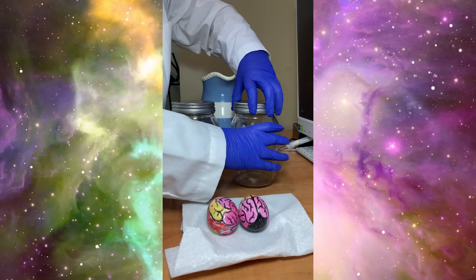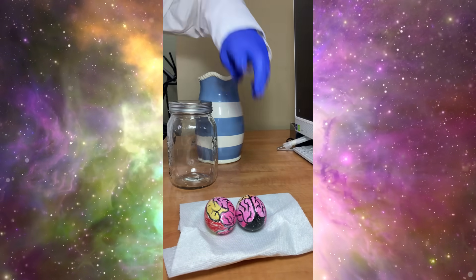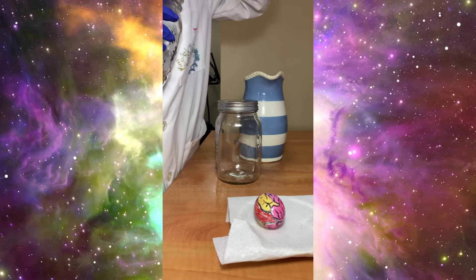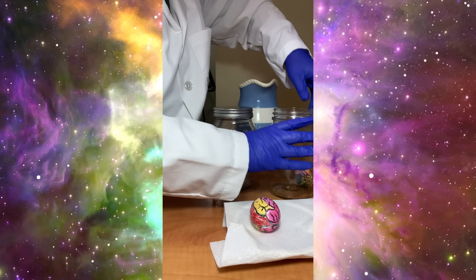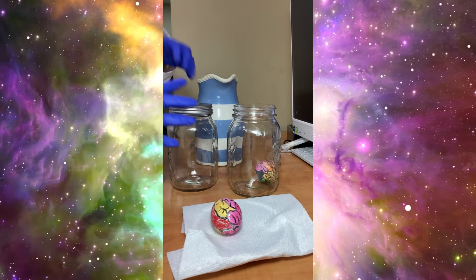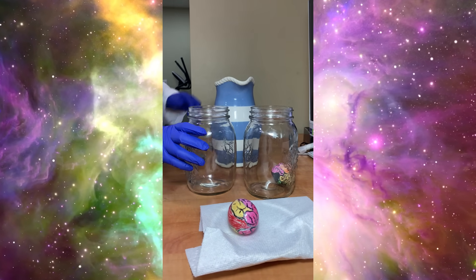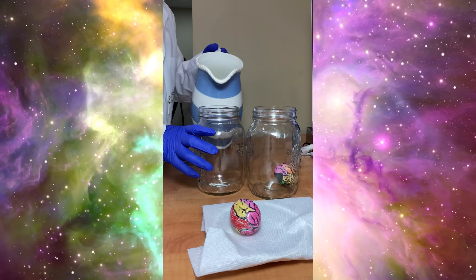First, put one egg into an empty container. This egg will have no protection. Next, stick the other egg in a container with some water.